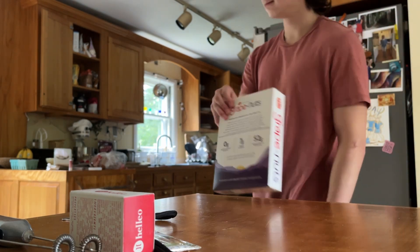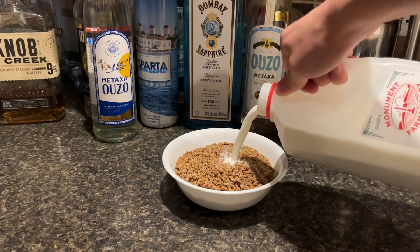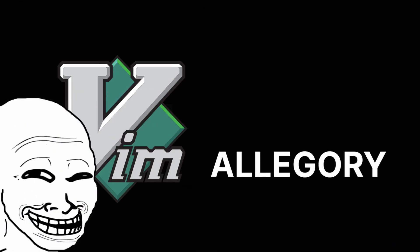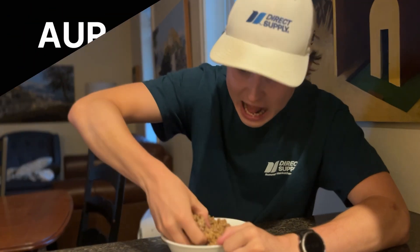Grape Nuts is most commonly used with milk and bowl. Most modern Grape Nuts users will also opt to use the spoon post-processor, although it is not required, and certain older power users just like to get their paws right in there.